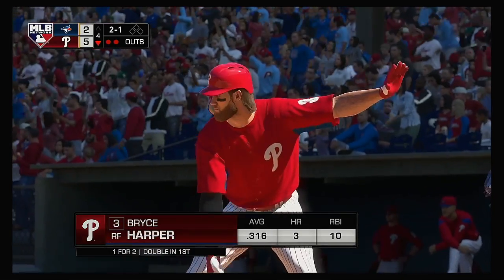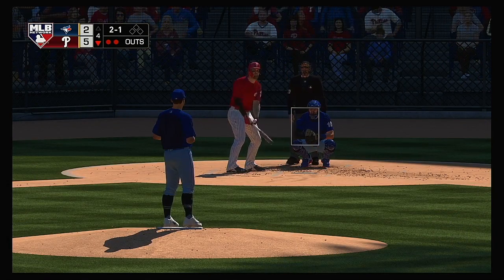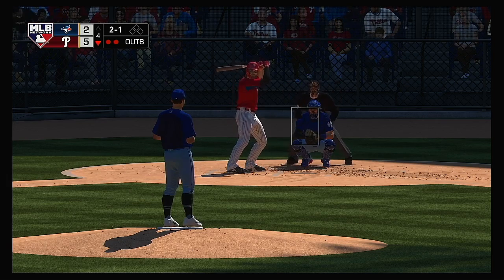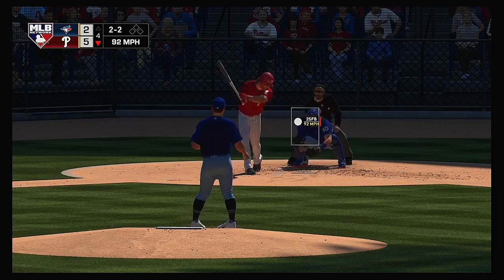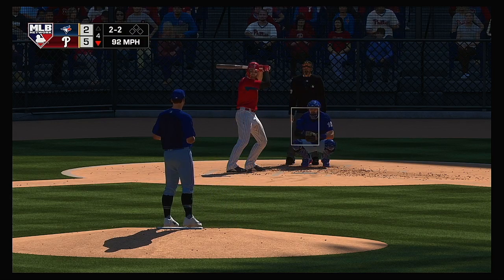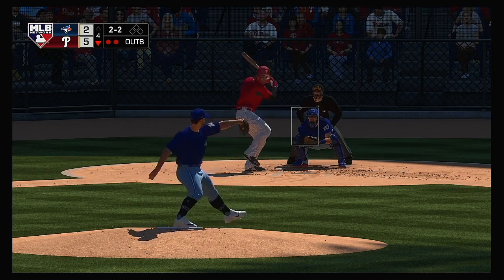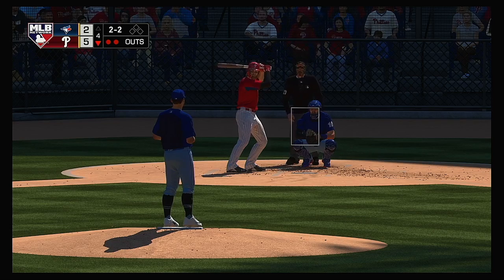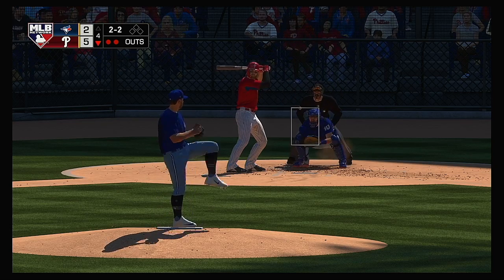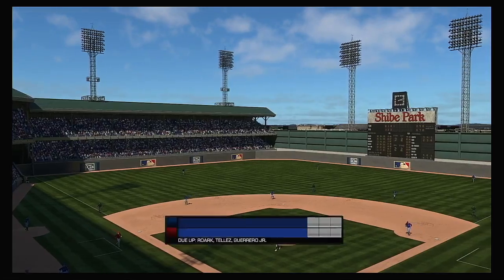Here's Bryce Harper now — one for two including a double back in the first. Five runs, seven hits, no errors on the ledger for the Phillies to this point. The 2-1 pitch — fastball swung on and missed, 2-and-2. Still even at 2-and-2. Now pitch on the way — swing and a miss and that ends the inning.